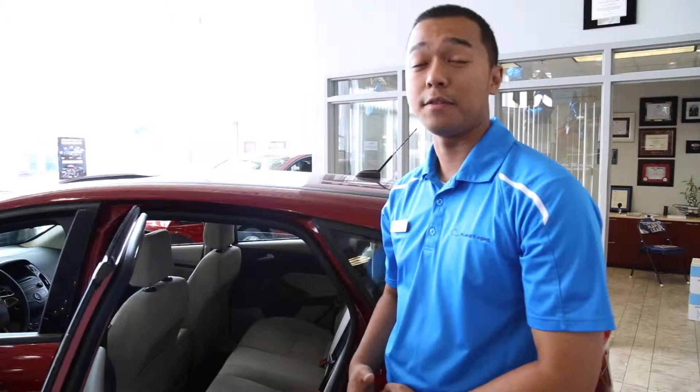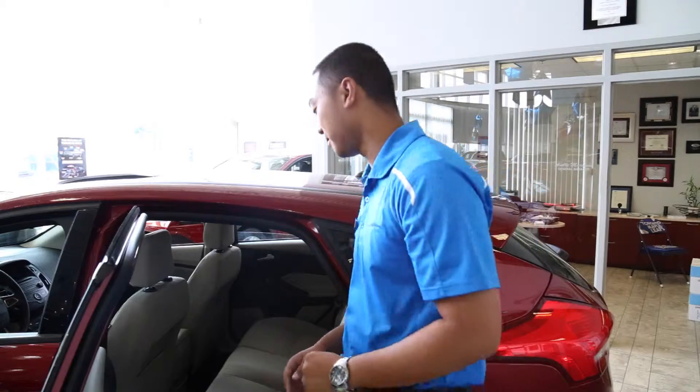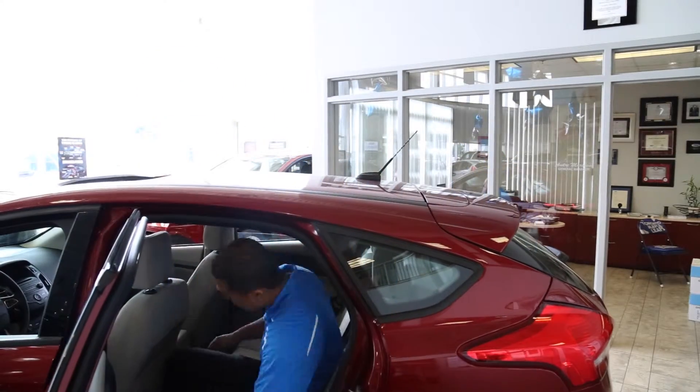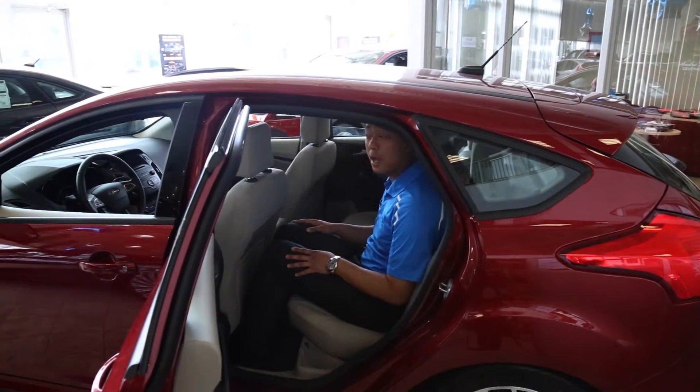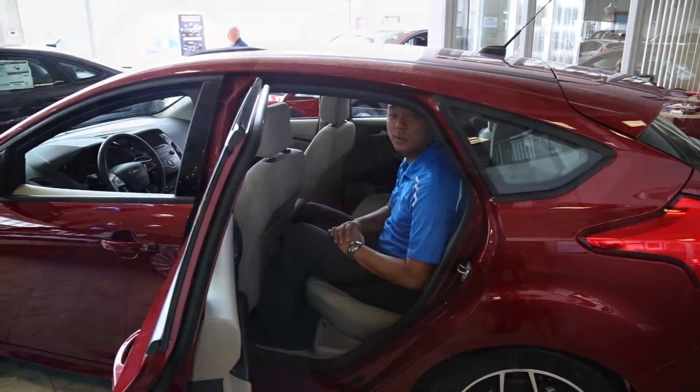The back seats on the 2015 Ford Focus are adult-friendly. I'm 6 feet tall and I can fit perfectly. With the curvature over here with my knees, I'm comfortable in the 2015 Ford Focus.